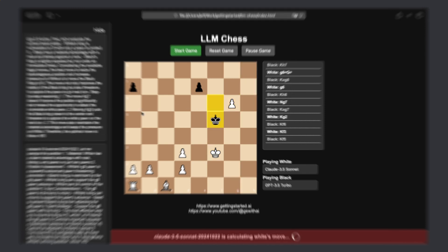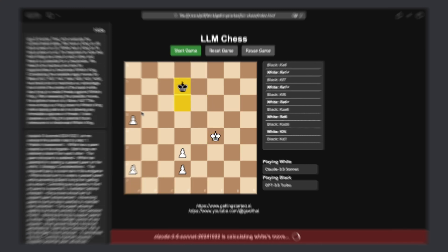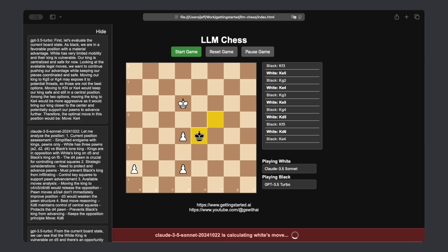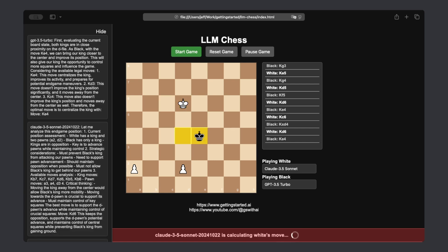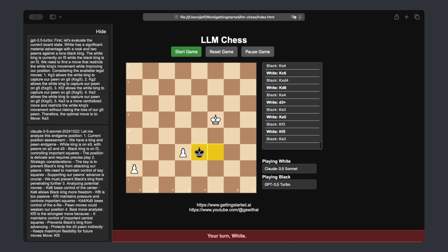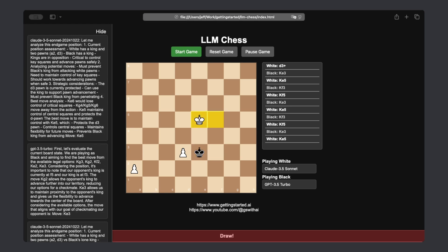White is just throwing pieces next to black's king for some reason, and black sometimes takes the pieces and other times just moves away. The kings are just dancing. Yeah, this looks like a draw. And we have a draw.